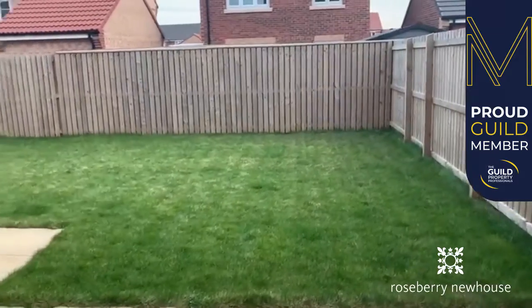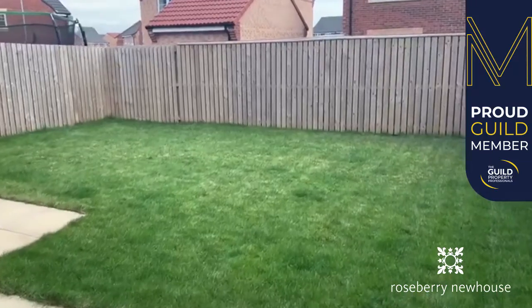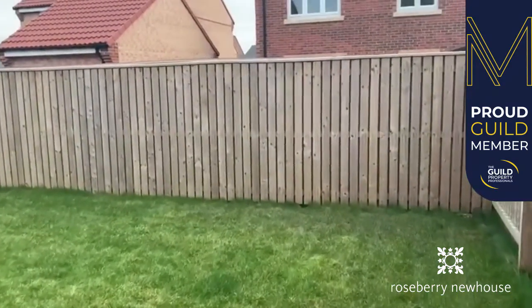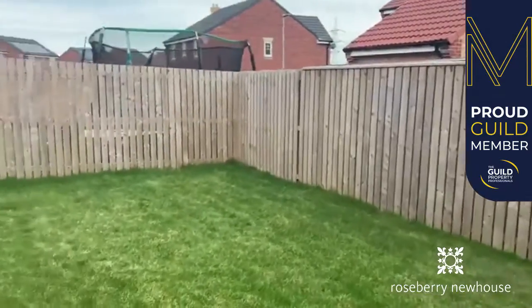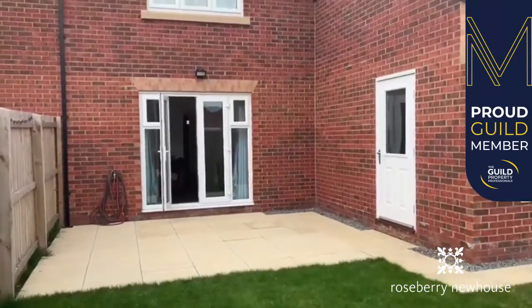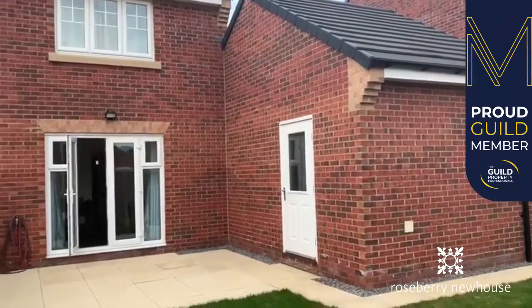Onto the rear garden — as mentioned previously, a nice fence-enclosed lawn, south-facing aspect getting lots of afternoon sun. We also have a useful patio area adjoining a garage with a useful courtesy door.